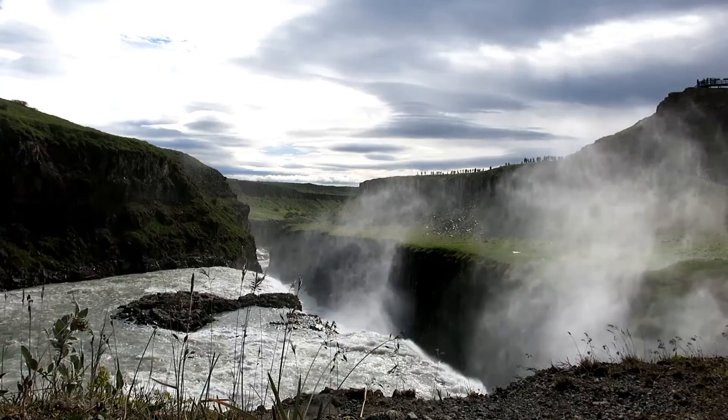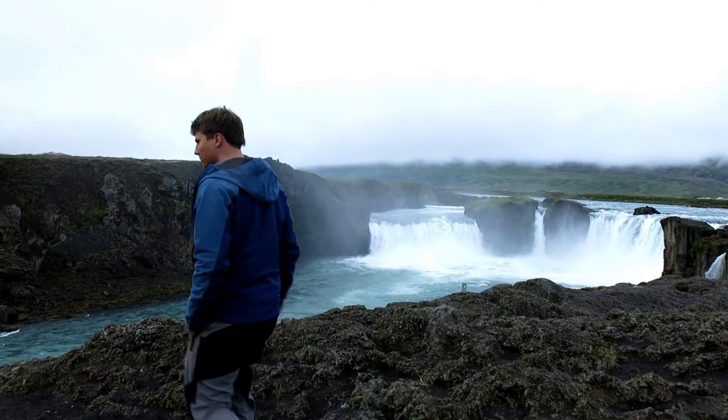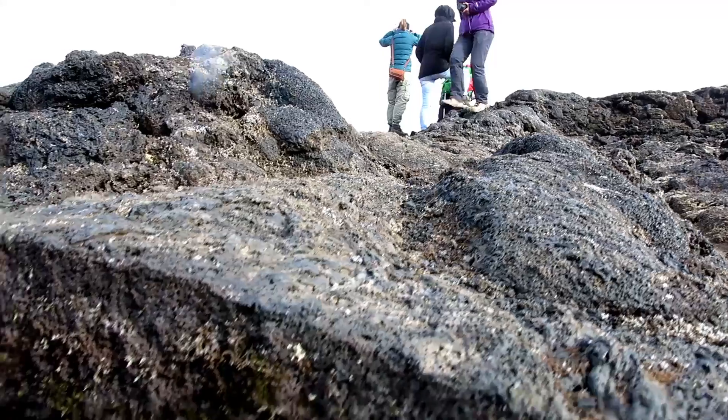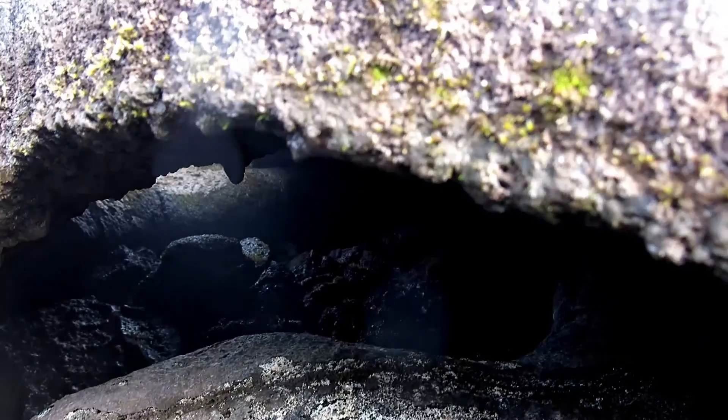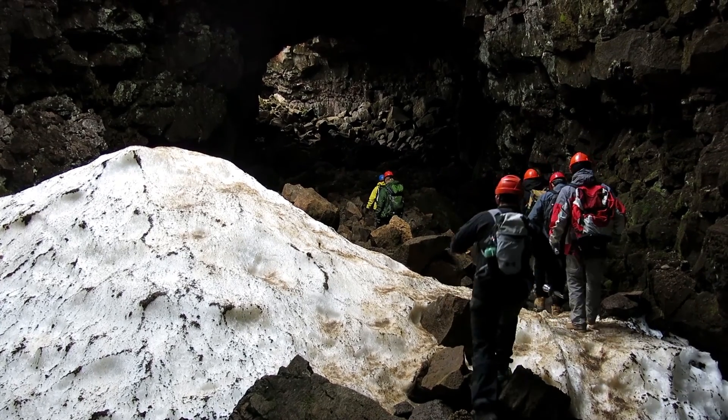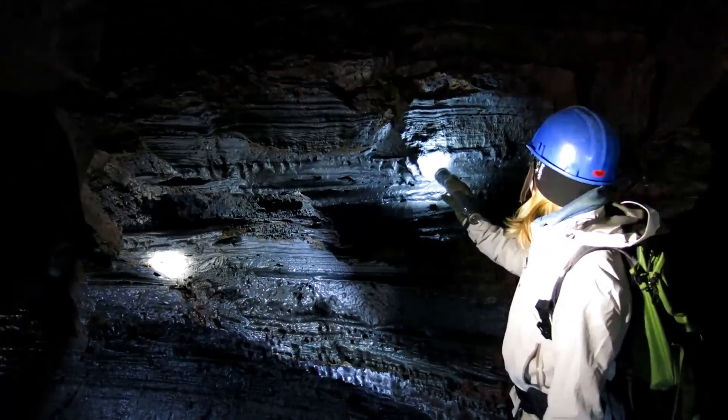Not only is Iceland one of the most breathtaking geographic places in the world, but it's one of the most interesting and unique geological places to study. We started near Reykjavik, the capital city of Iceland, with a guided excursion inside a lava tube, where you can see great examples of how the lava flowed and moved from the inside.